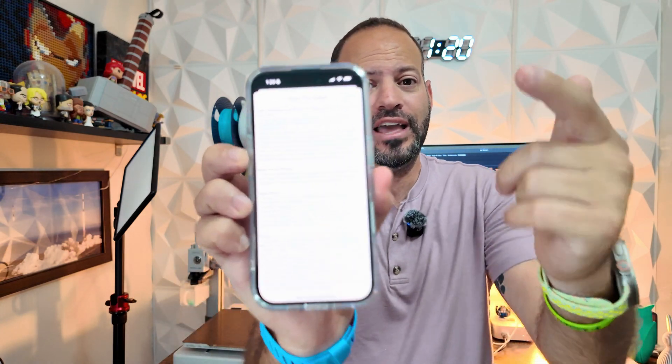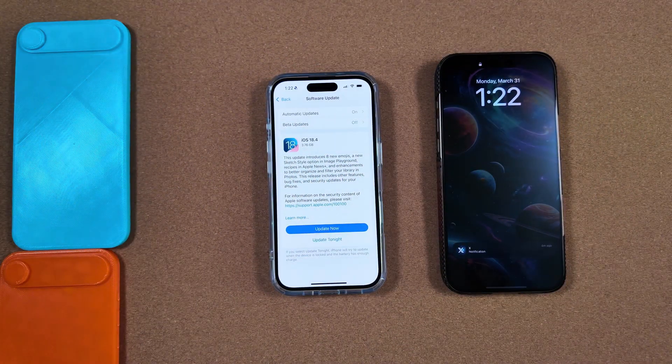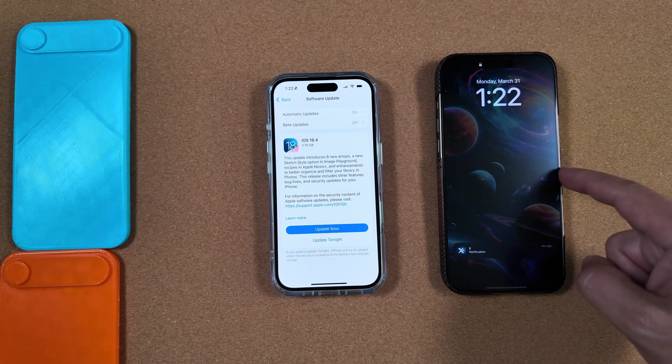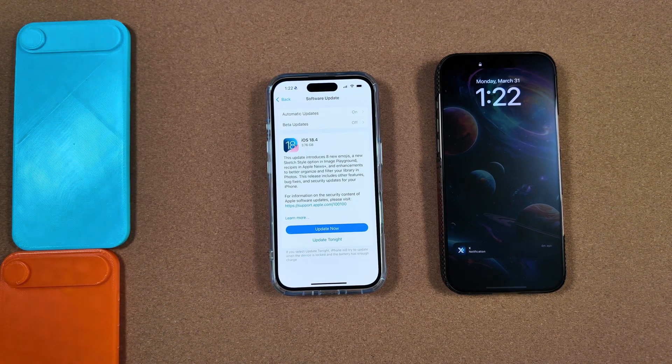If you've been curious what is in these new releases, you'll be happy to know that in their release notes Apple actually gives a nice detailed breakdown. We're going to go over these and talk about how big the build number is. We went more in depth on prior builds in other videos, but for now let's take a look. We're doing this video a little different since we already have 18.4 on our 16 Pro Max — I want to show you the breakdown on our 16 Pro of all the features.